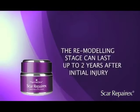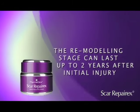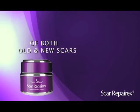And as the remodeling stage can last up to two years after the initial injury, Scar RepairX reduces the size and thickness of both old and new scars.